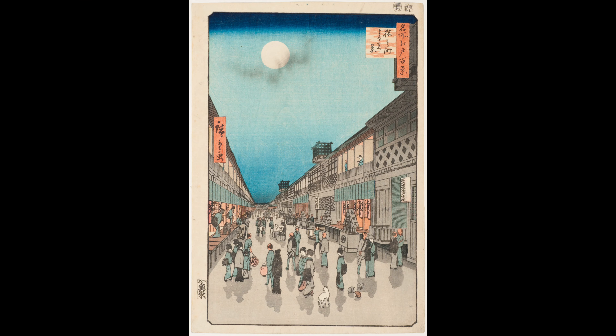Night View Sarawaku Street is a perfect illustration. The western perspective you see here was an unusual compositional tool for a Japanese artist. Hiroshige used it to show the government-licensed theater district in Edo, now known as Tokyo.